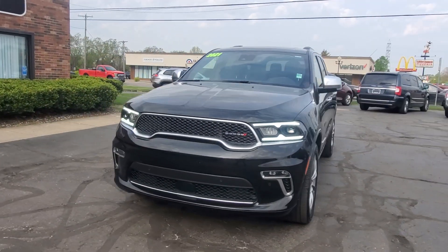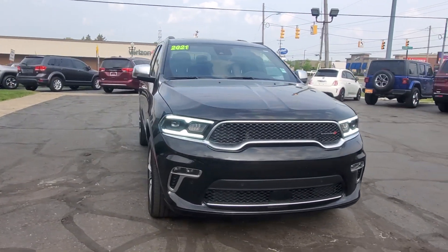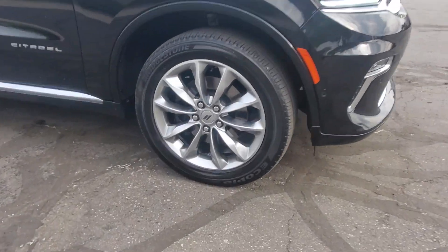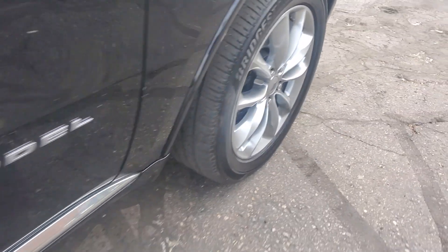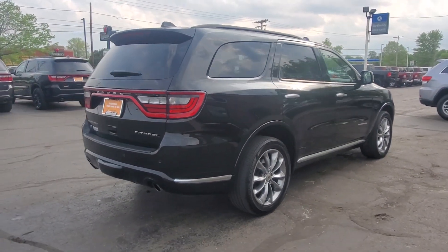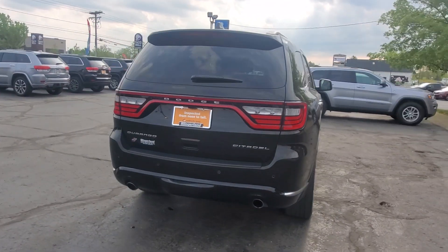Introducing the 2021 Dodge Durango. This vehicle is an outstanding buy with fewer than 40,000 miles on the odometer. The Dodge Durango — the powerful full-size three-row SUV that blends rugged capability with refined, state-of-the-art comfort.